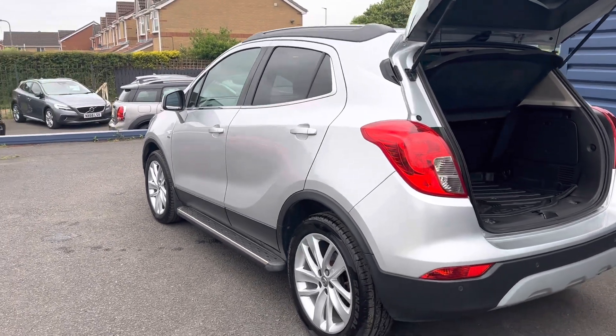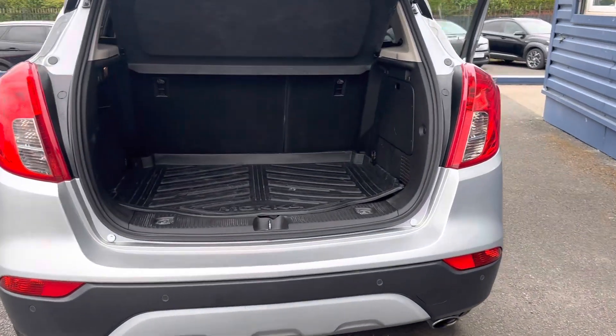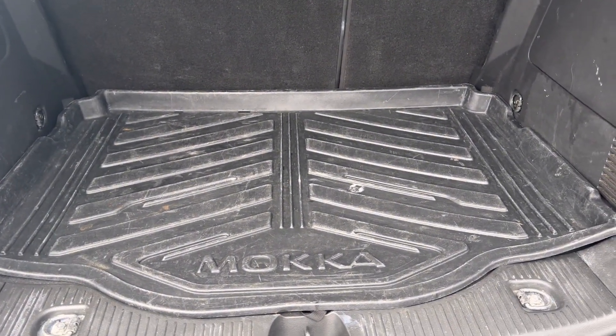Now just to the luggage compartment of the Mokka — there's a lovely flat boot here. As mentioned, it has rear parking sensors, and there's also the Mokka boot mat in there as well.